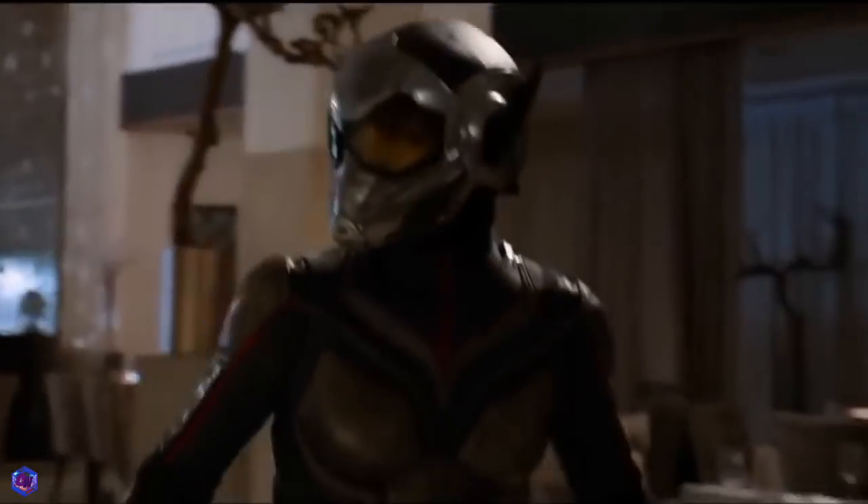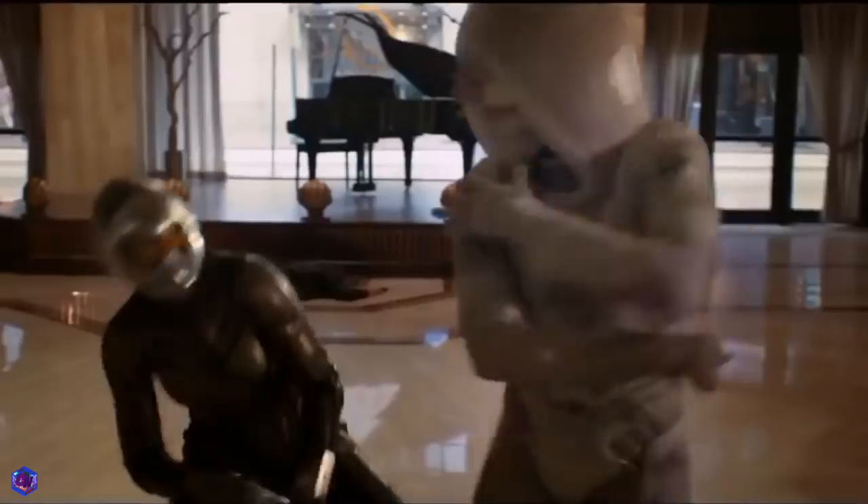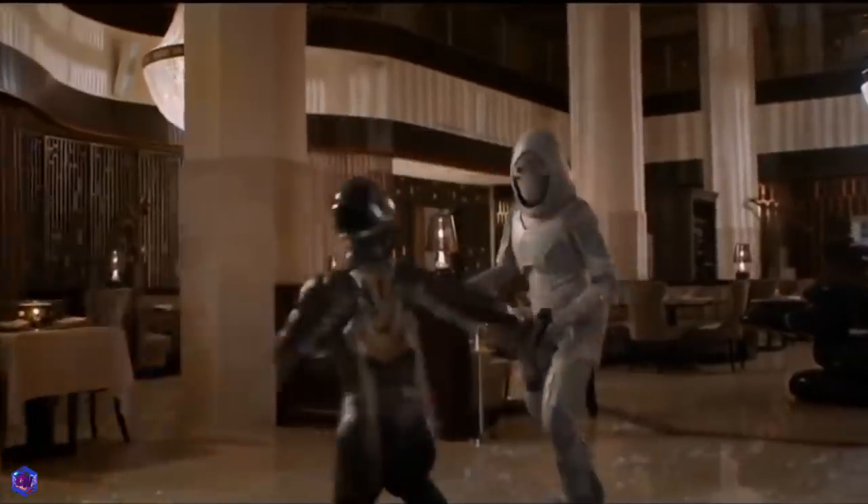The coolest thing to notice here is how they fight. It's super physical but they're both so in tune with how their suits work, it's amazing. The Wasp is using her wings to attack, going back and forth between normal size and miniature size, attacking while miniaturized. She seems a lot more in sync with her suit than Ant-Man, and it seems like she's a lot better at hand to hand combat than Ant-Man is as well.